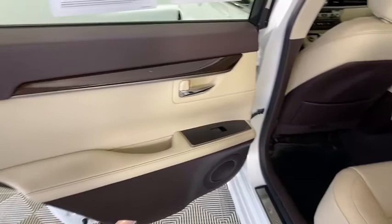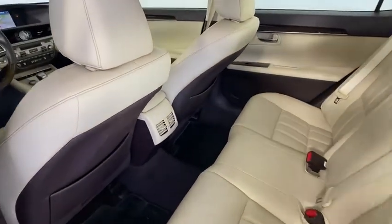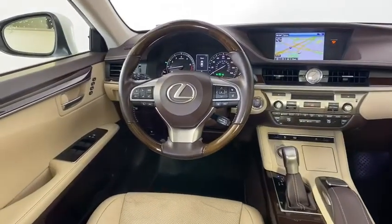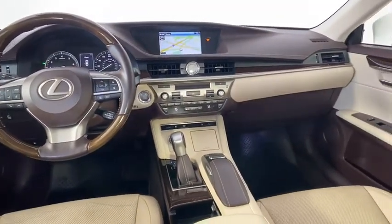Here are some of this vehicle's great options: traction control, anti-lock braking system, keyless entry, navigation system, backup camera, stability control, power passenger seat, steering wheel audio controls, dual airbags, leather-wrapped steering wheel, and Bluetooth.